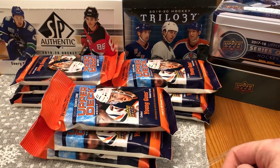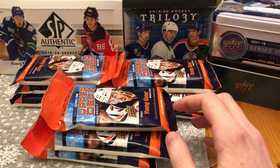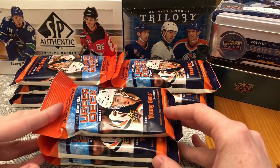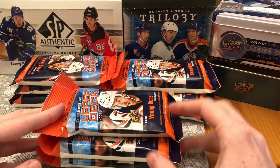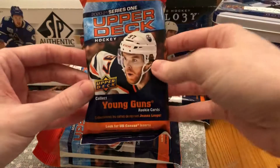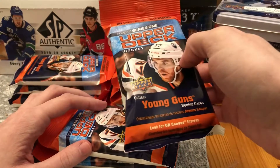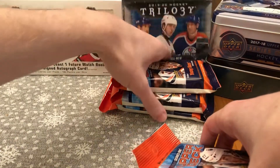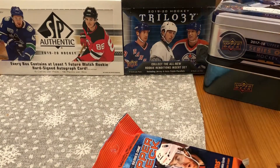Hey guys, Hockey Card Addict here, and we're back for part two of my openings of 2021 Series 1. Trying to look for that Laffey Young Guns card. I got some fat packs here. This is half a case for this part, and the second part I'll be opening up the other half case, which is nine packs, and in each pack there are 26 cards. You can get Young Guns and Canvas cards in here. Make sure you subscribe.